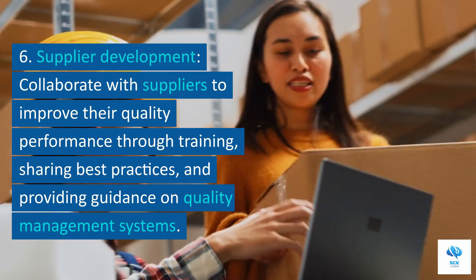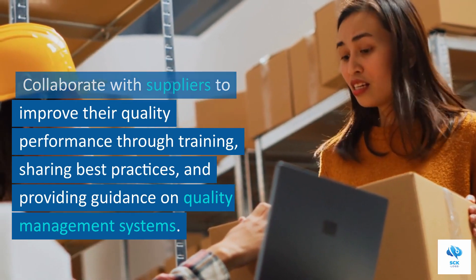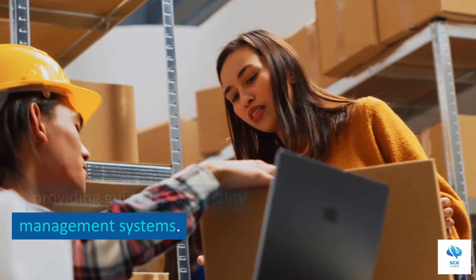6. Supplier development. Collaborate with suppliers to improve their quality performance through training, sharing best practices, and providing guidance on quality management systems.